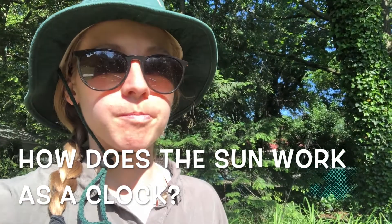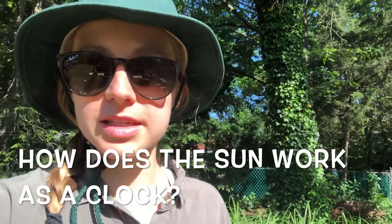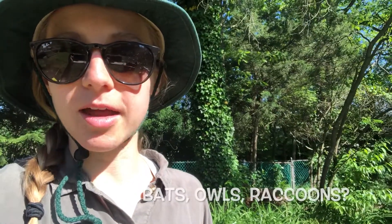I want you to think about the times of day that you hear birds. I just heard some in the backyard. To me it seems like birds might like when the Sun is out. Now I want you to think of some animals that you see when it's dark outside.